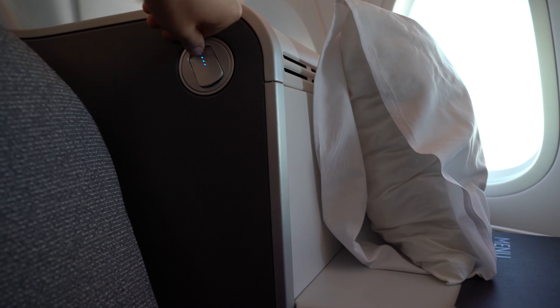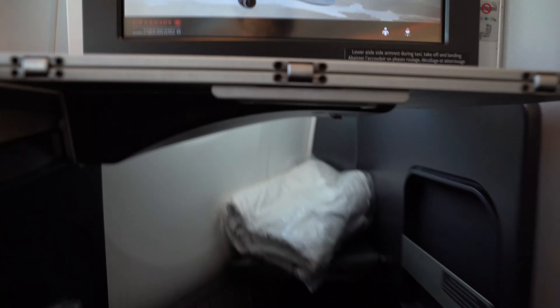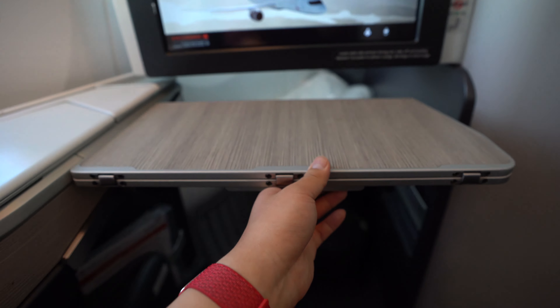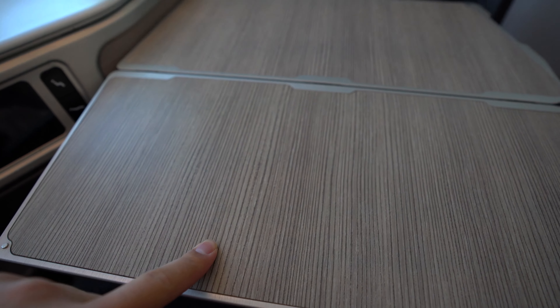And finally, next to you there is a small reading light. Let's have a look at the slide-out table — the latch for this is quite difficult to find, but it's easy to use after that. It slides right out and you can adjust it to quite a few positions along the rail. It also folds out to give you even more surface area, easily accommodating a laptop and a textbook. It's also very sturdy.